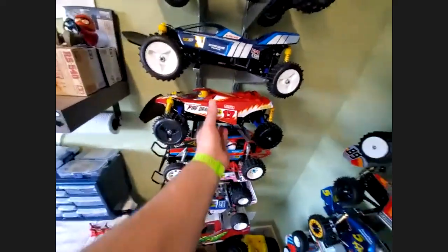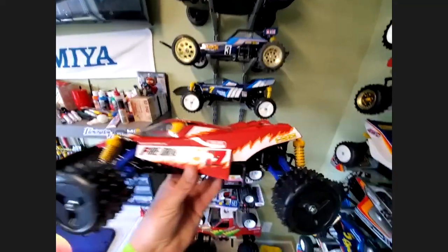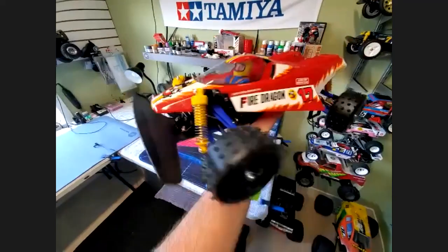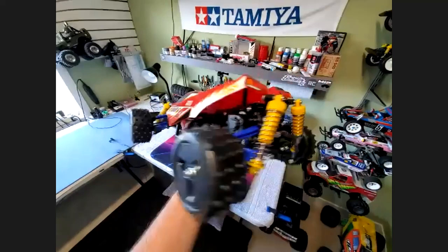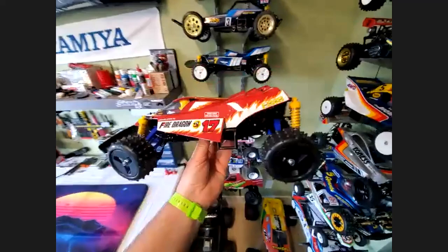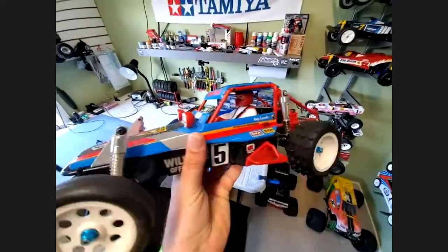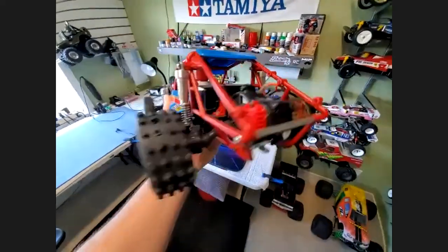Moving down, I just picked this guy up recently — the Tamiya Fire Dragon. It's virtually identical to the Sand Scorcher above it; they're in the same family. The Fire Dragon was a bit more budget-oriented and doesn't have all the adjustability of the Sand Scorcher, but very cool. That body's awesome — looks like it's moving fast standing still. Independent suspension, four-wheel drive, tons of fun. And the Wild One — two-wheel drive, Fortune motor in there for a little more juice.